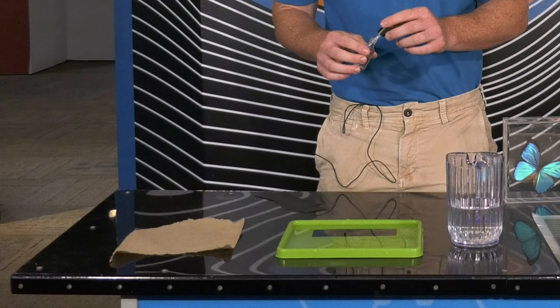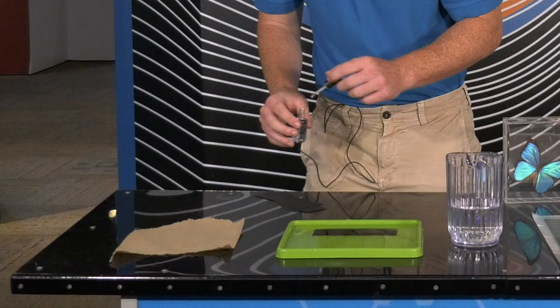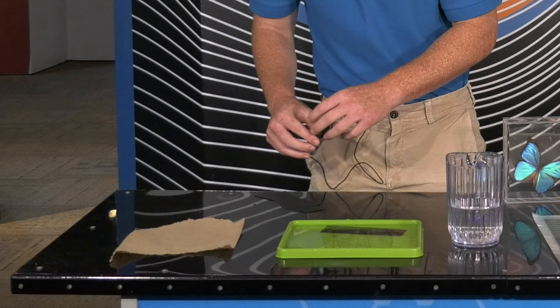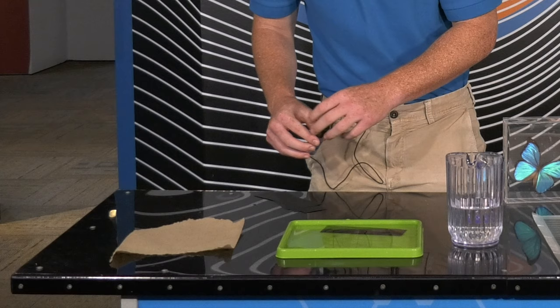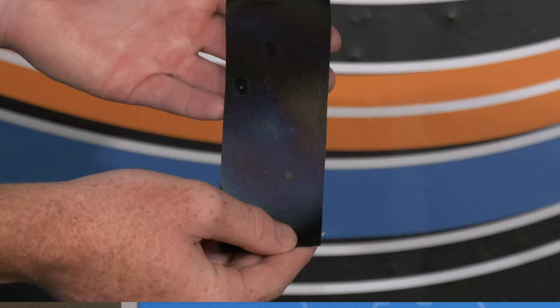Then take your nail polish and drop a few drops of nail polish over the bookmark and onto the water. Be careful not to actually dip the nail polish in the water because you might accidentally ruin the nail polish. Once you've done this, carefully lift the bookmark out of the water with the nail polish on top of it, and lay the bookmark on a paper towel and let it dry.